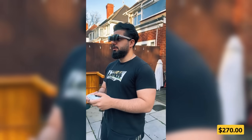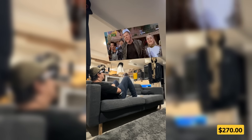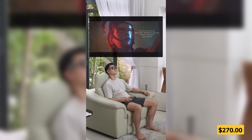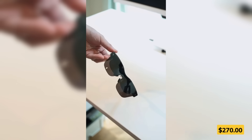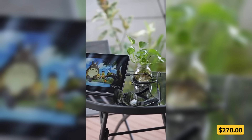Feel like your screen's never big enough? These ultralight XR glasses throw a massive virtual display right in front of you, perfect for gaming, streaming, or even browsing on the go. With crystal-clear visuals, immersive surround audio, and a sleek fit, it's like carrying a personal movie theater in your pocket. Just plug in and dive into the action, no bulky headset required.